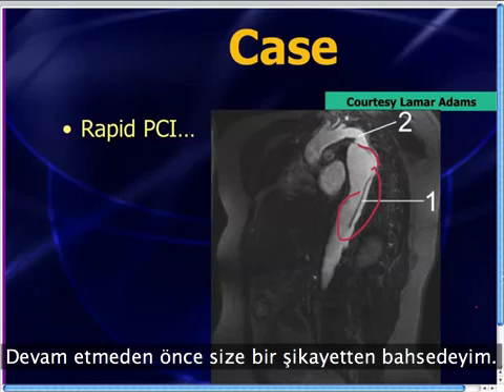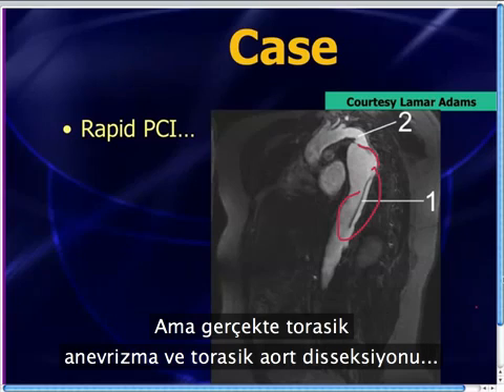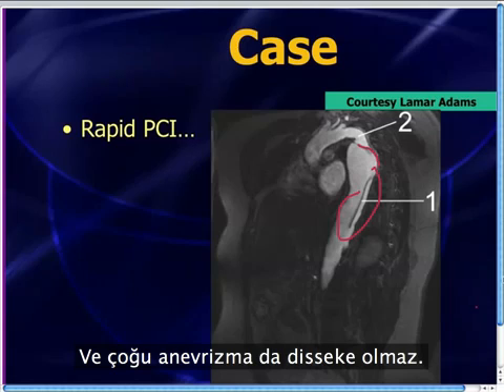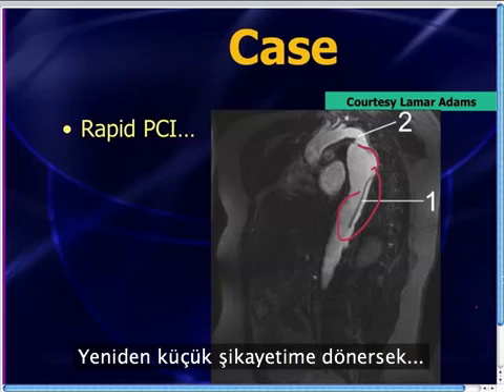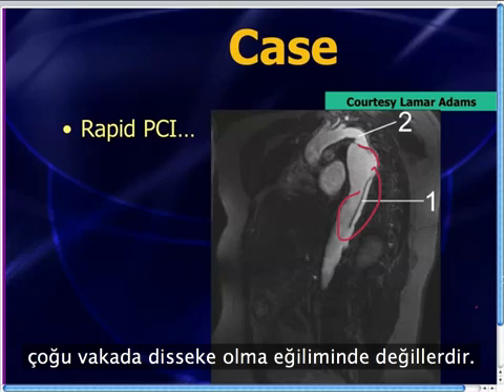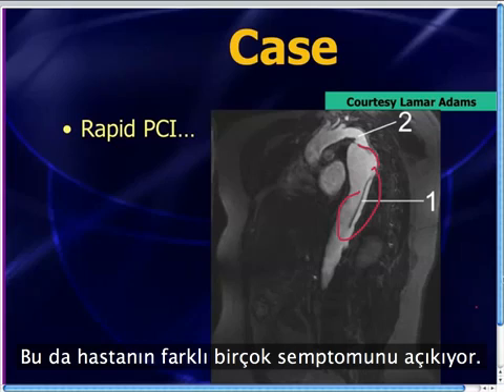A little pet peeve: people often use the term 'dissecting aneurysm,' but a thoracic aneurysm and a thoracic aortic dissection are two different things. Most dissections are not aneurysms, and most aneurysms don't dissect. In some cases — a really bad day — you'll have an aneurysm and a dissection through that aneurysm, which is exactly what happened here. Thoracic aneurysms, like AAAs, tend to cause rupture, not dissection in most cases.